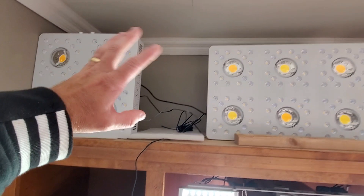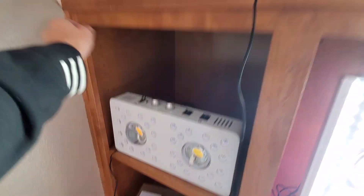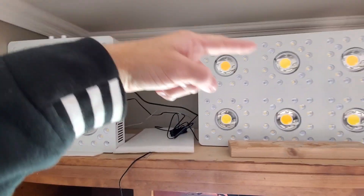When I dim these all the way down, they shut off. I plug in here at the top port, and then the bottom port goes from here to the next light — and you repeat that same thing, boom boom boom.